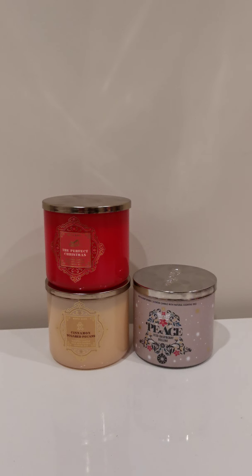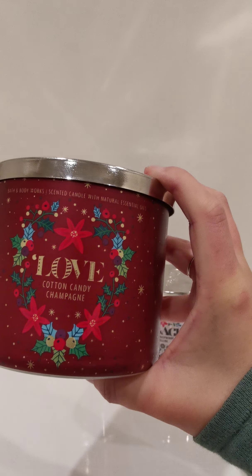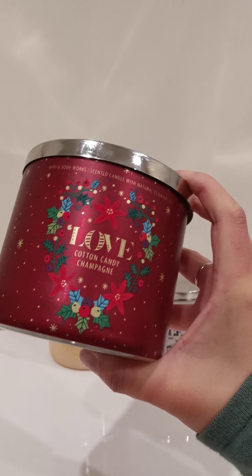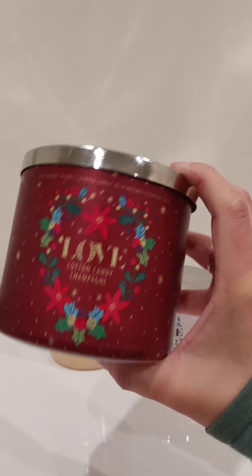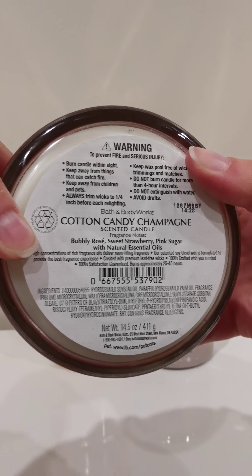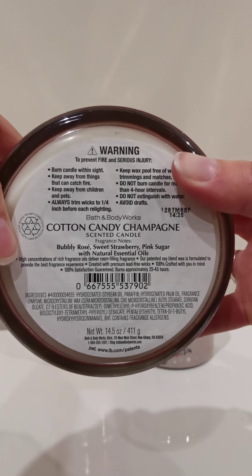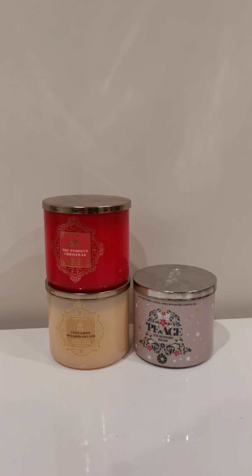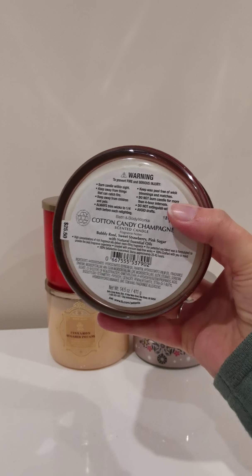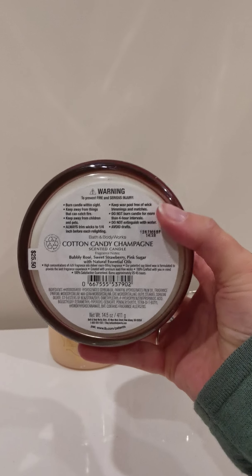My house has smelt like Cotton Candy Champagne for the last two days since these arrived, and I haven't burnt a single one. So this is a pretty good throw. It's very sweet — it's almost sickly sweet, actually. That pink sugar is 100% the most obvious note in this candle, followed by that sweet strawberry scent. If I smell it again, I really like it. That strawberry does take a moment to hit just because you get all the sugar first, but I can see that that sweet strawberry is going to come through even more when it's lit.